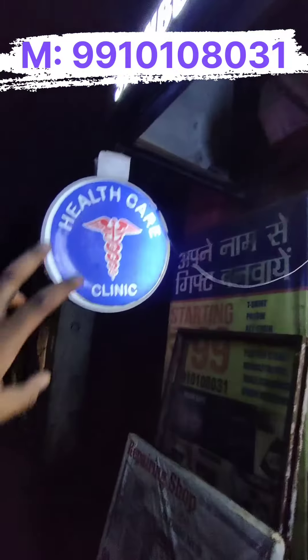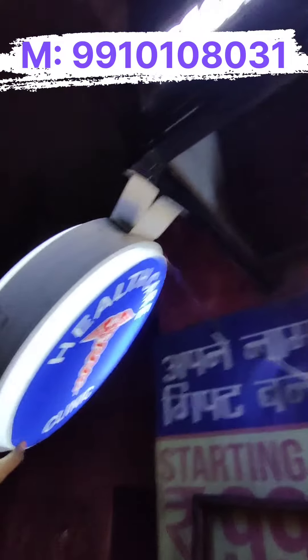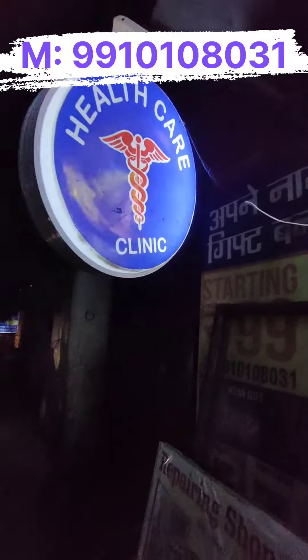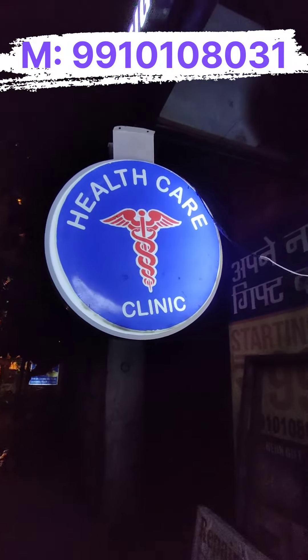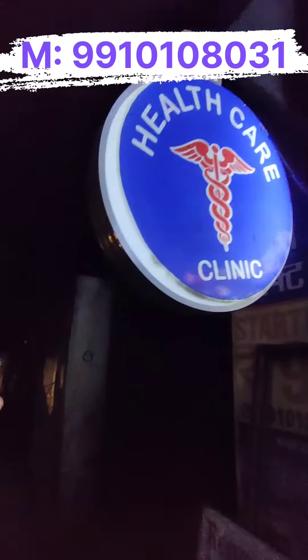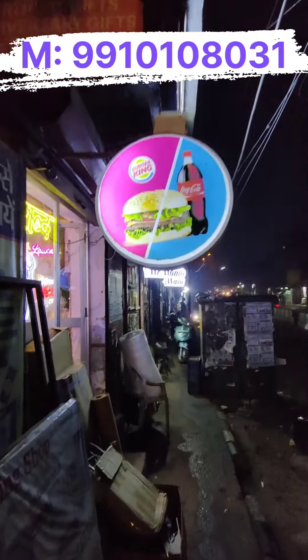Friends, if you think that the signage is not safe inside your shop, then there is a very good concept. You take a hanger — I will show you the hanger. You can hang it with the hanger. When you open the shop in the morning, you hang it outside. You can put it inside or fix it on the side when needed.